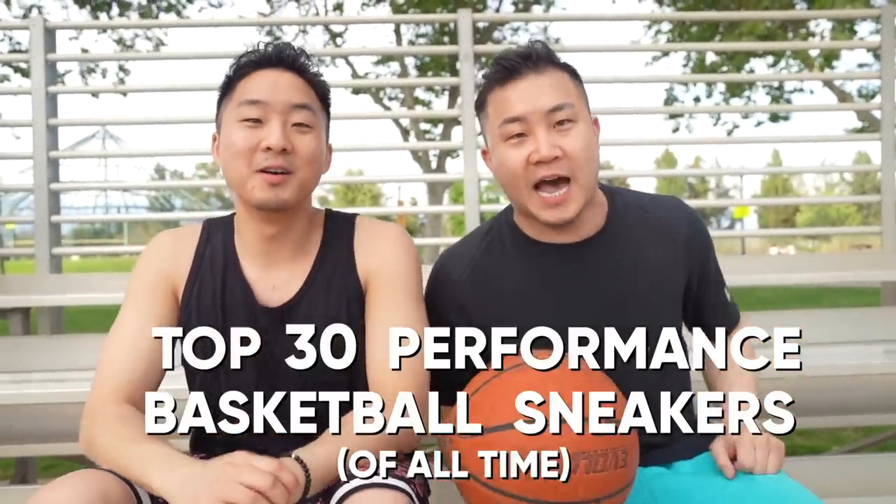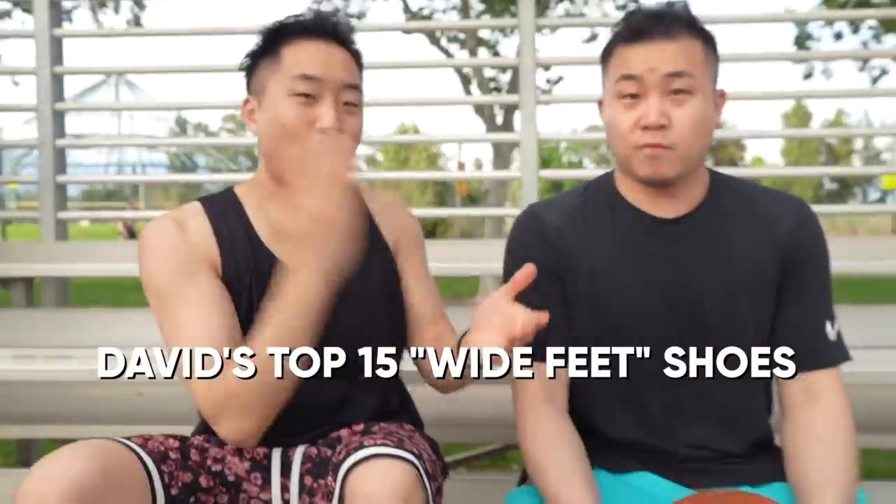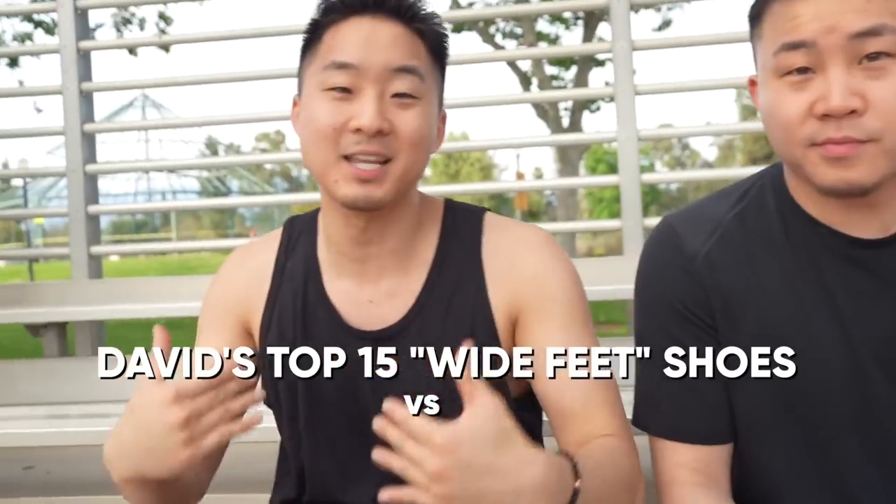Today, you guys, we have the ultimate basketball sneaker video — the top 30 performance basketball kicks of all time. David, you're going to be given a list of 15 basketball shoes for wide footers, and I'm going to be given my list of 15 basketball shoes for narrow footers. Because people have different types of feet, and different types of feet are fit for different shoes. Let's go.